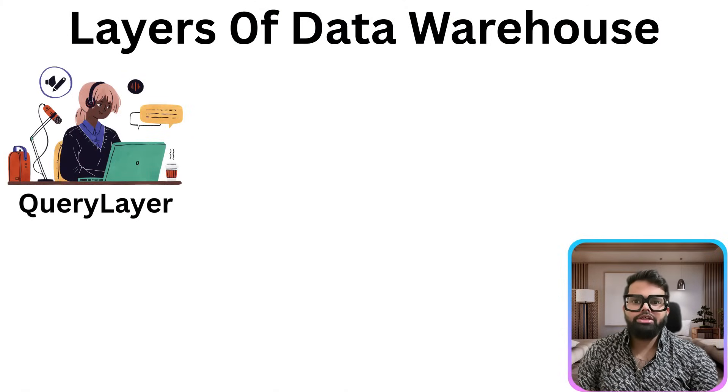Modern data warehouses are distributed systems built for scale, speed and parallel processing. At a high level, they are composed of three core components. The first one is the query layer — this is where user interaction happens. It's the front-end layer, the part of the system that users interact with directly, whether through a dashboard, a BI tool, or a SQL console.